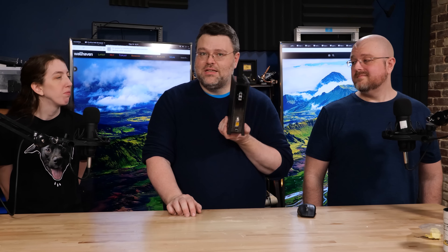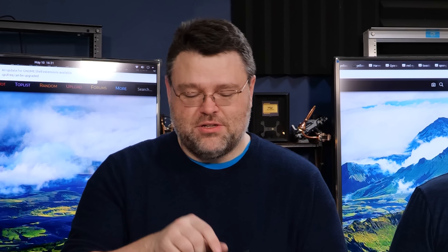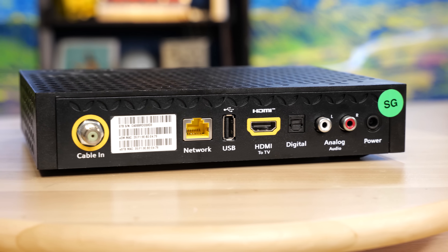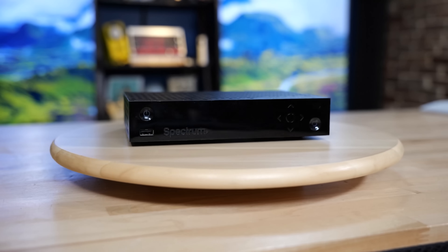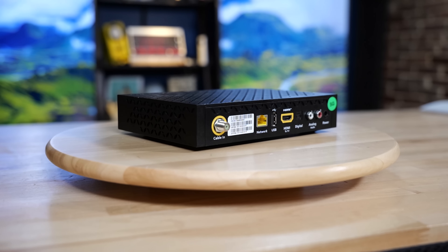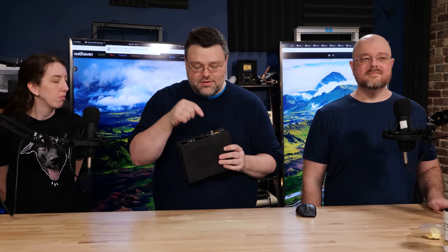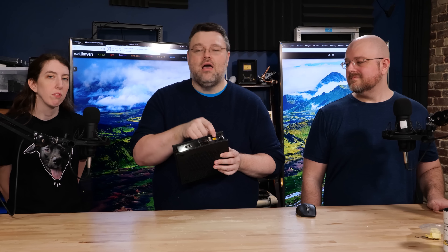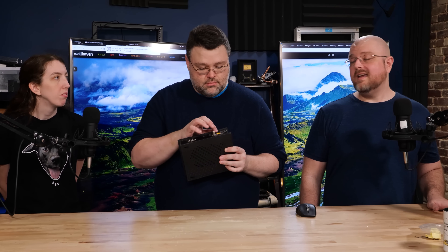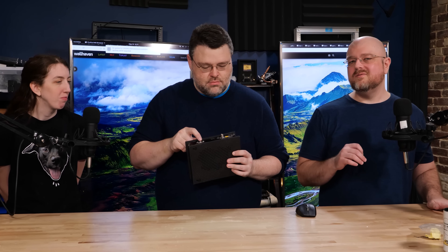Then we have the modem or ONT. This is a cable modem — cable in and ethernet out. This is basically a media converter; it's really not doing very much. If you have an ISP that provides fiber optic service, it might literally be called an ONT — it just converts from fiber optic to wired ethernet. You could also have an ISP that provides internet through a telephone line, so you'll have a telephone line plugging in instead of a cable connector, but then ethernet out on the other side. You might want to hold off on replacing the modem until you've seen our entire video.